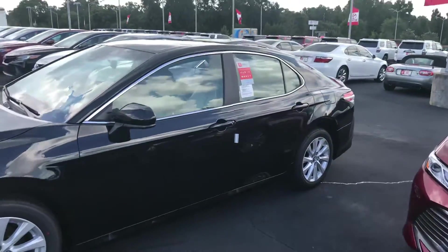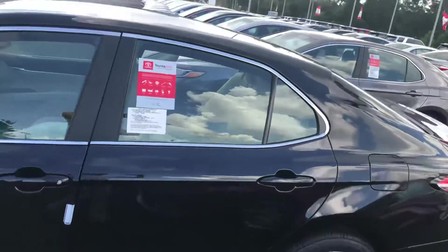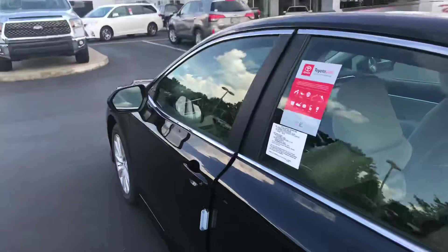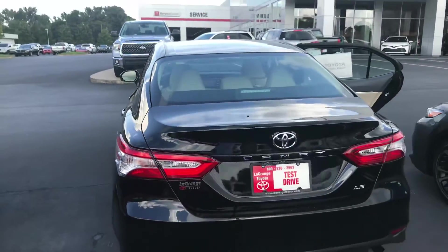Keep in mind that all 2018 models now come standard with Toyota Safety Sense. That is a pre-collision with pedestrian, giving you dynamic radar cruise control, lane departure with steering assist, and automatic high beams.